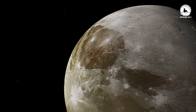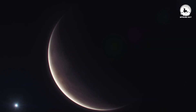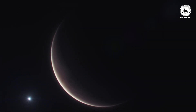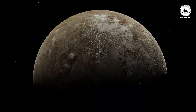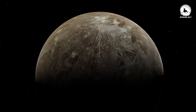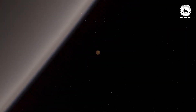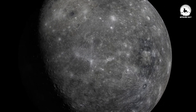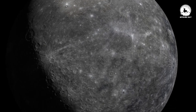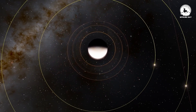Ganymede was initially perceived to be even larger than Mercury due to its thick atmosphere, which extends hundreds of miles into space. Despite having a volume 26% larger than Mercury, Ganymede does not possess as much mass. The key factor influencing this difference is Ganymede's lower average density of 1.9 grams per centimeter cubed compared to Mercury's denser 5.4 grams per centimeter cubed. This distinction arises from variations in their respective compositions.